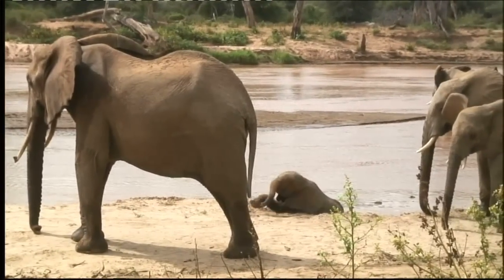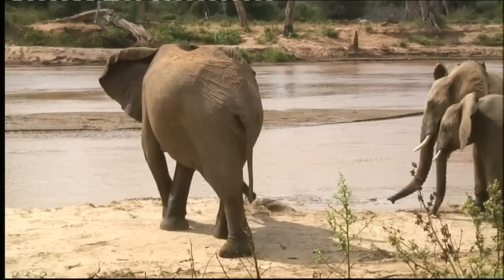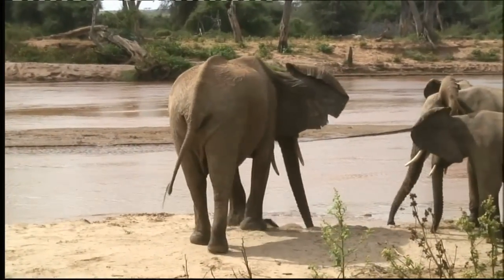They love water, and if the river is deep enough, they go for a swim. And they can use their trunk as a snorkel. That's very clever.